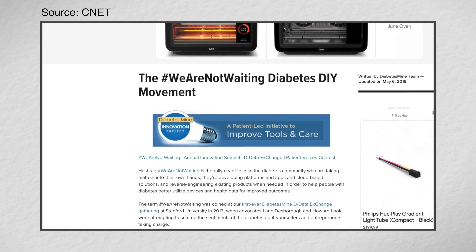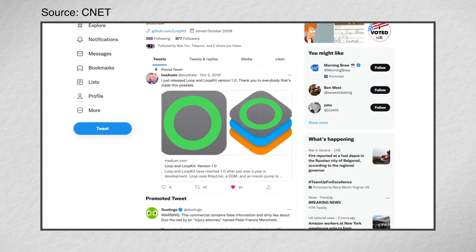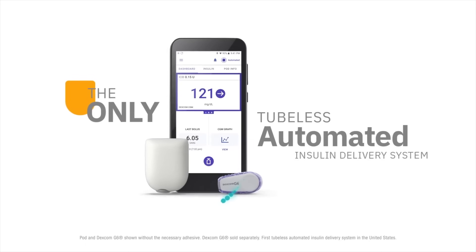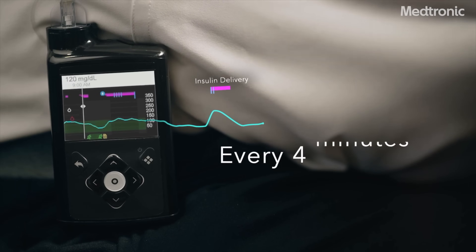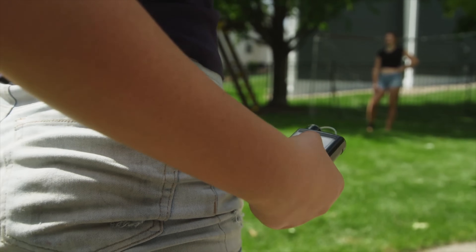While Medtronic and others worked on the next phase of algorithm, the open source community was able to get algorithms out sooner, and in 2016 released an app called Loop. This introduced the first smartphone and smartwatch control, and the community continues to push innovation to this day. Following FDA clearance, Medtronic and other companies released their own automated systems, known as hybrid closed loop. The algorithm looks at CGM values every five minutes and decides how much or how little insulin to provide to keep people at a target.